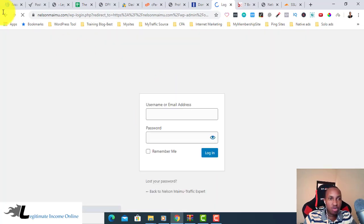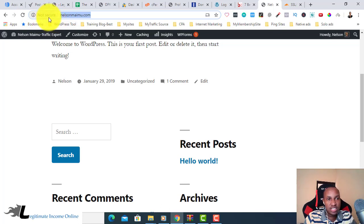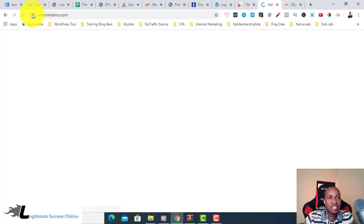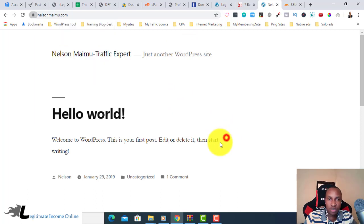It logged me out so I need to log back in. As you can see guys — it's already changed! Let me go back and refresh the site. I didn't want to see 'Not Secure' anymore — and as you can see, it's now fully secured! The connection is secure, your information is protected. Every time people visit this site they know they can enter their credit card without worrying about security.